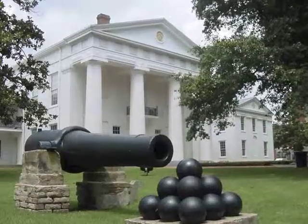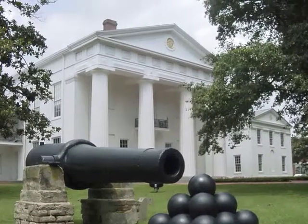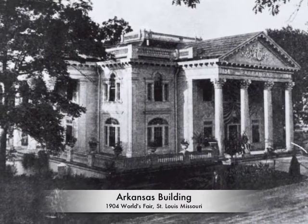Welcome to the Old State House Museum's Collections in 60 Seconds. This segment we're going to be looking at a 1904 World's Fair clock. This clock was made in 1903 for an eventual exhibit in the Arkansas building at the St. Louis World's Fair.